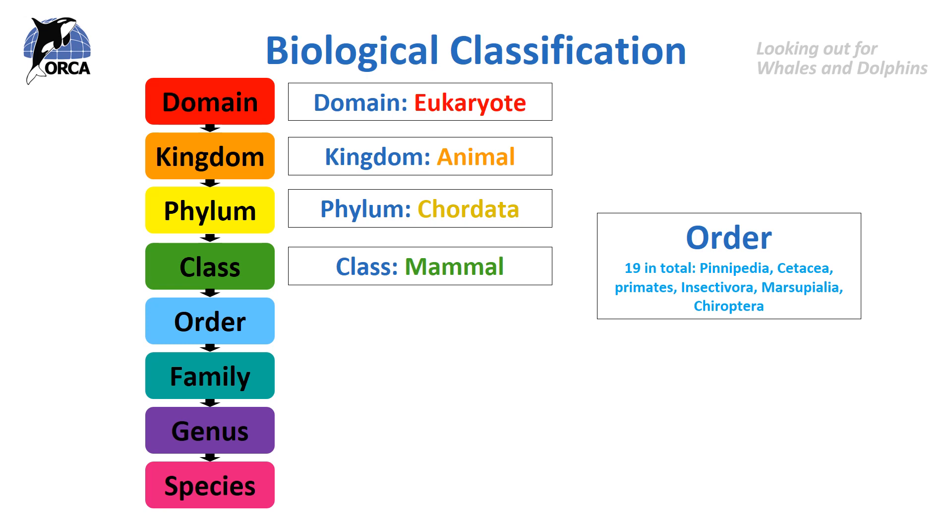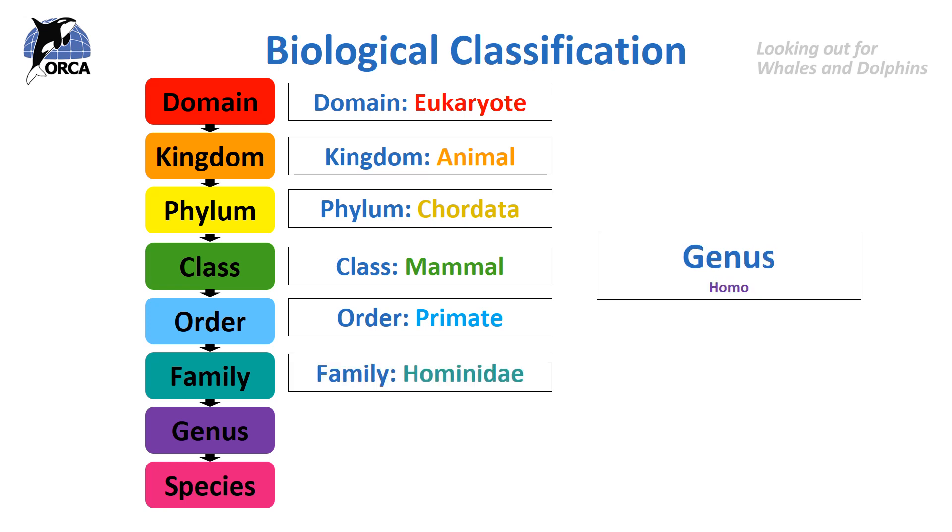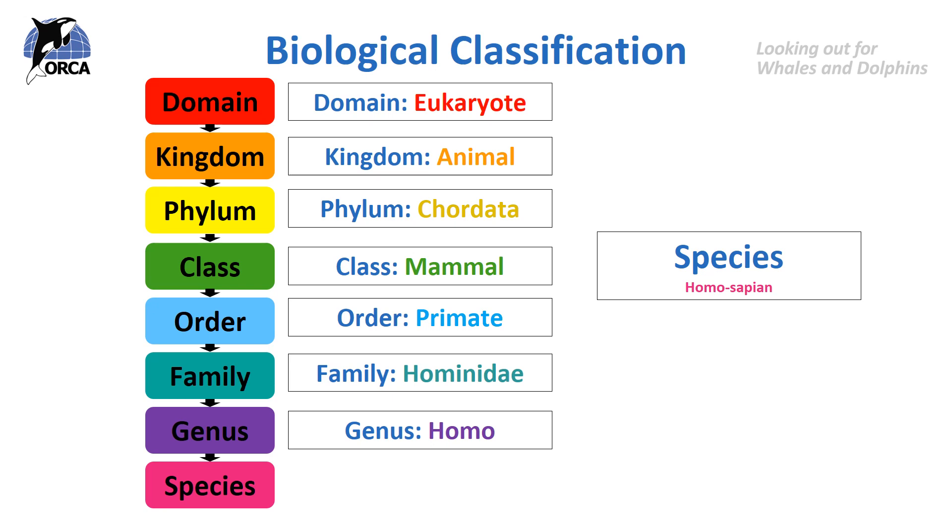Which of these do you think humans belong in? It's the primate order. There are nine families in the primate order, including the hominidae, which are great apes, and the lemuridae, which are lemurs. So we belong in the hominidae family. In the genus Homo, which leads us to the species Homo sapiens, or humans.